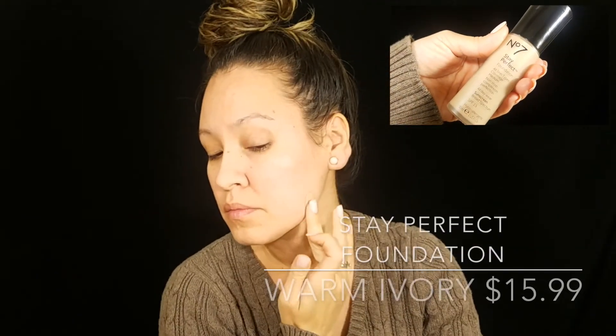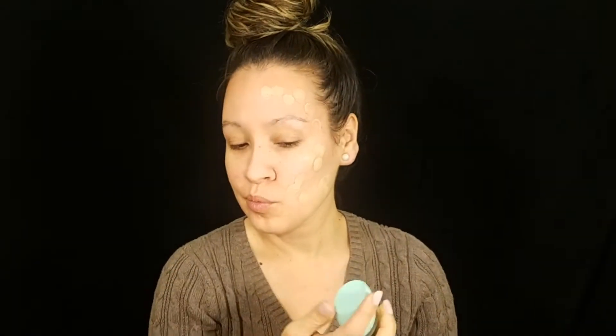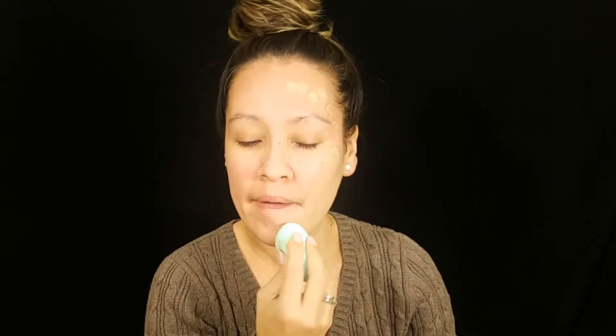For foundation I'm going with the Stay Perfect in Warm Ivory, which is my perfect match. I do have a full in-depth review on this foundation — I'll leave it on the end card. It's one of my favorite foundations. I use it with a sponge — any makeup sponge will do. This foundation is medium coverage and very lightweight. It conceals redness and dark spots. It has SPF, Vitamin E to help your skin long-term, no added fragrance, and it's hypoallergenic, which is great for sensitive skin.